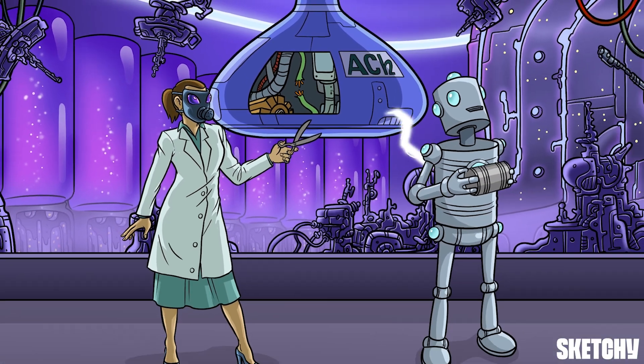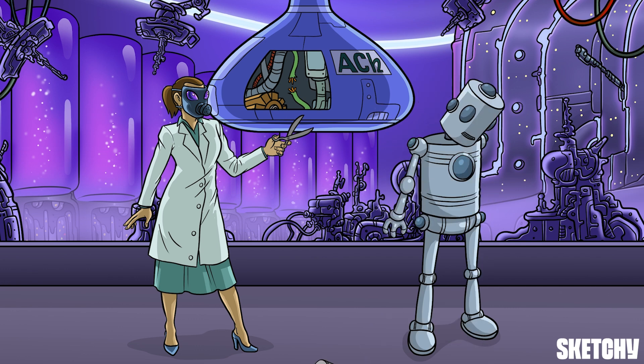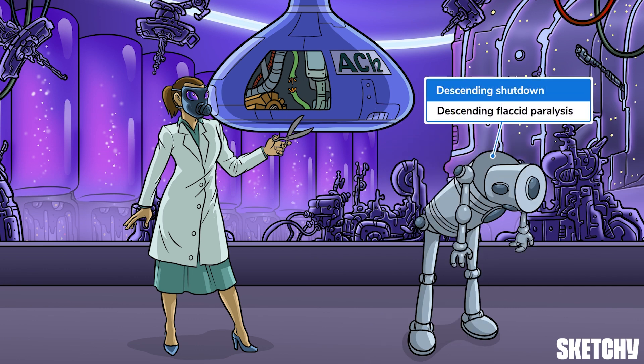If all that sounds bad, that's because it is. Blocking those neurotransmitters results in a characteristic descending paralysis. As a result of the mad scientist snipping that wire, the robot shut down. Specifically, it powered off from head to toe, which is what we mean by descending paralysis.